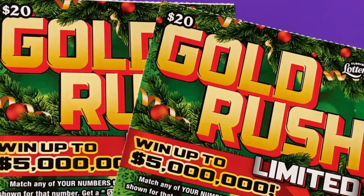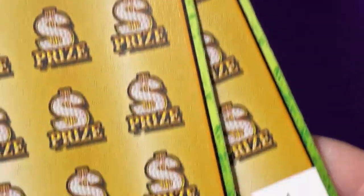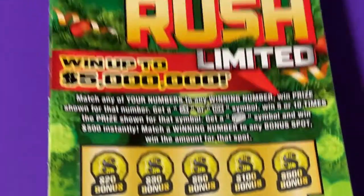Good morning everyone, I hope you're having a great day. Thank you for coming to my channel and checking out my videos — I do appreciate that. I have two Gold Rush tickets today: the $20 Gold Rush Limited Christmas Edition, and I have numbers 23 and 24.